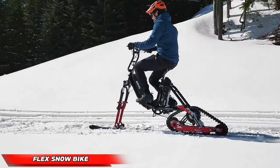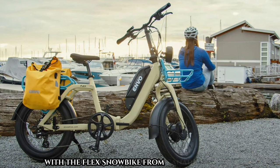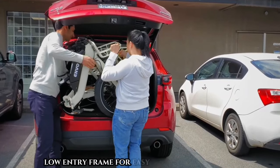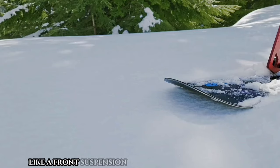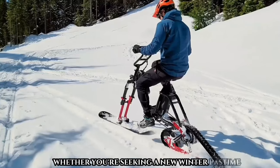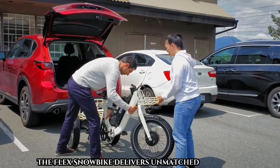Discover the perfect blend of snowboarding fun and cycling ease with the Flex Snowbike from Canadian firm Envo. Priced at $3,500, this innovative winter activity machine features a folding low-entry frame for easy storage and transport. Designed with high-quality components like a front suspension fork and water-resistant wiring, the Flex Snowbike ensures reliability and longevity.